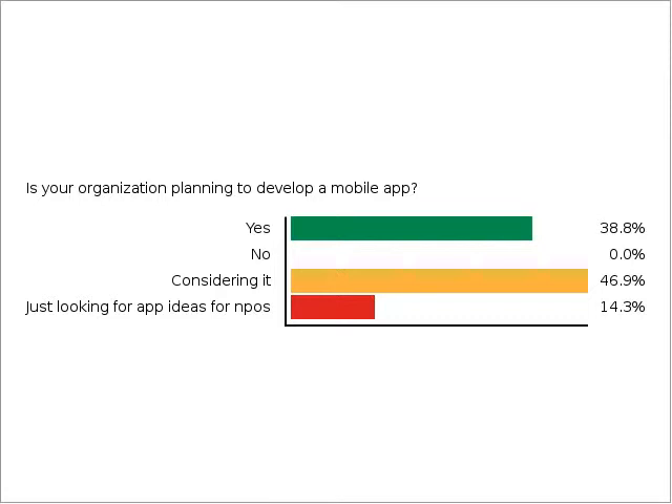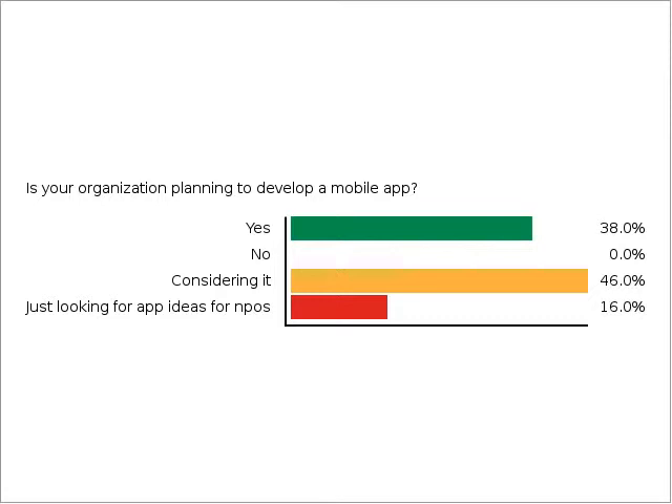We won't get into too much technical detail and will try to define things throughout the webinar. If there's terminology we forget to define, please let us know in the chat. I'd like to hand it over to Anna Yeager to take us through some of the process of getting started with a mobile app, and to talk about what SafeNight is, using it as a case study to share that experience.